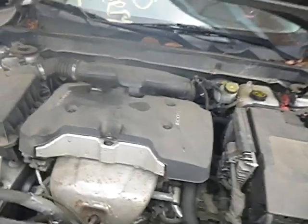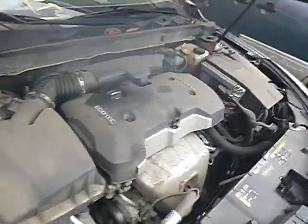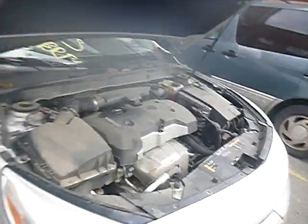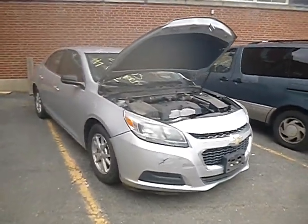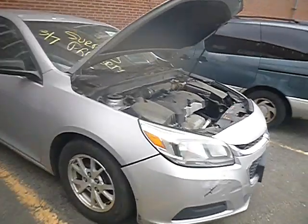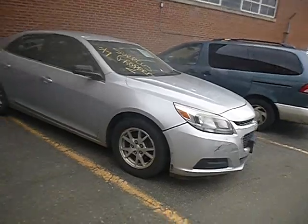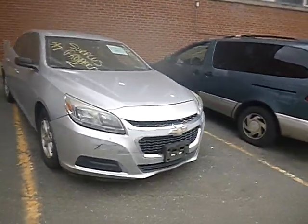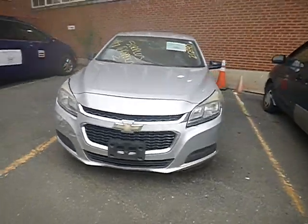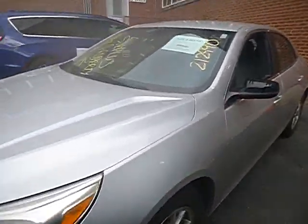Lot number 60115, this is a 2014 Chevy Malibu. This is the second time we're doing a video on this particular vehicle. We appreciate the potential bidder that came out to inspect this vehicle. We put the trip miles on this vehicle the first time, but now I'm redoing it with the actual mileage.